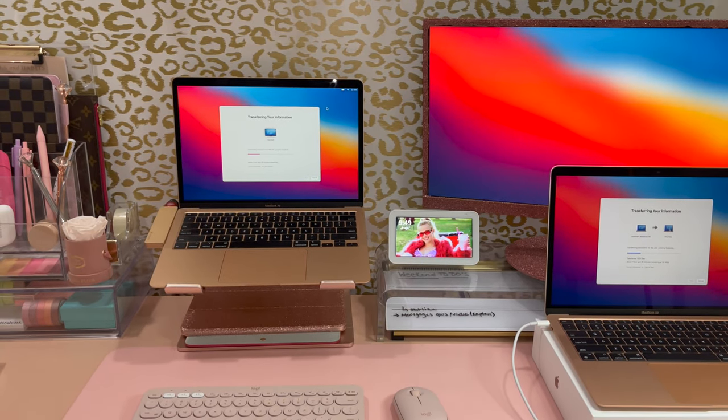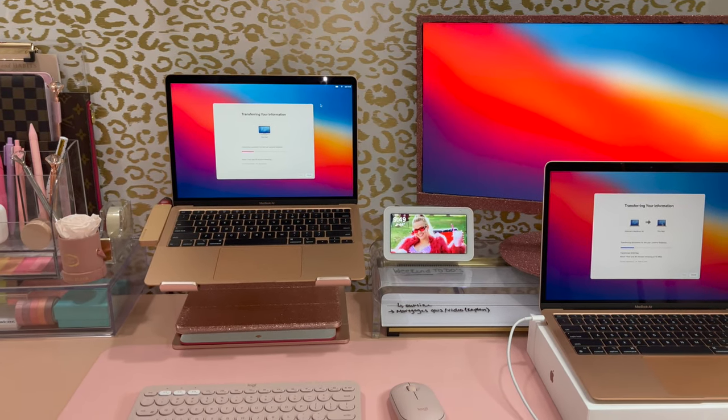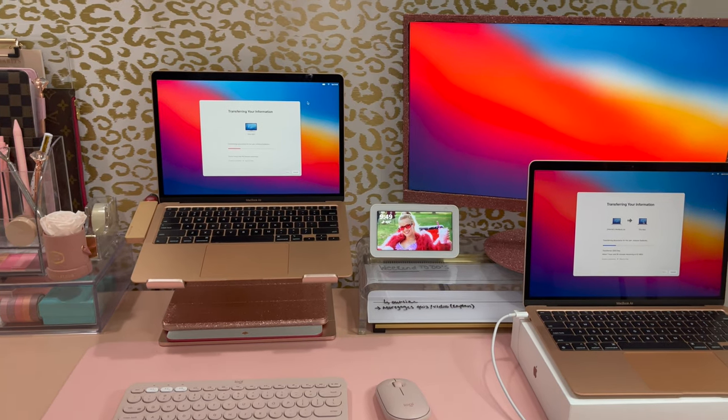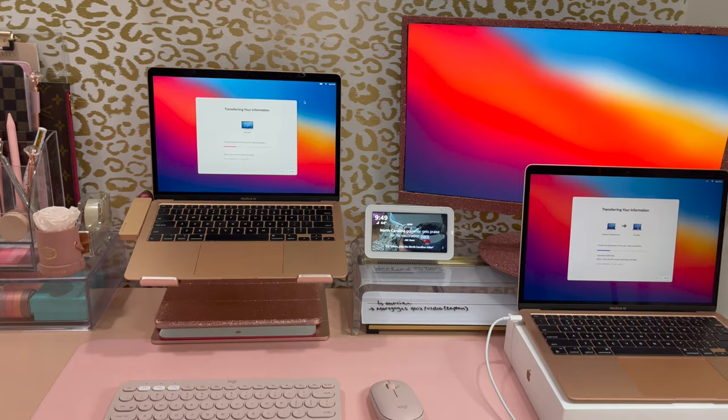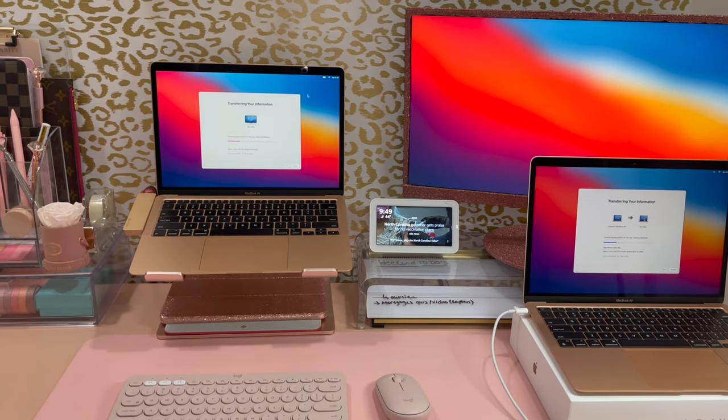I honestly don't know how people survive with a 13-inch screen. Here's my setup — it's very cluttered right now with the whole three-screen situation, but we will be getting rid of one of those shortly.